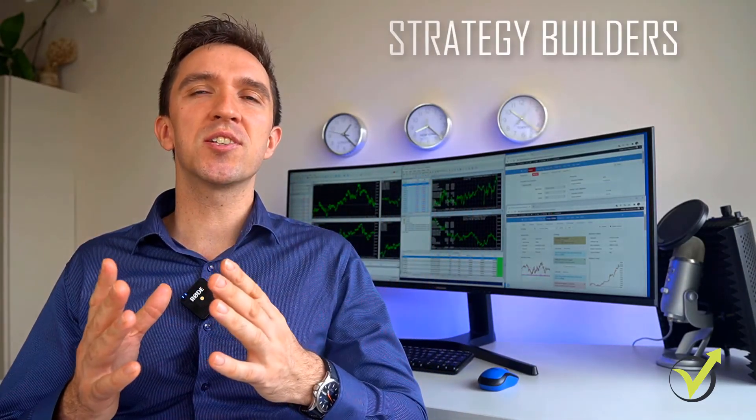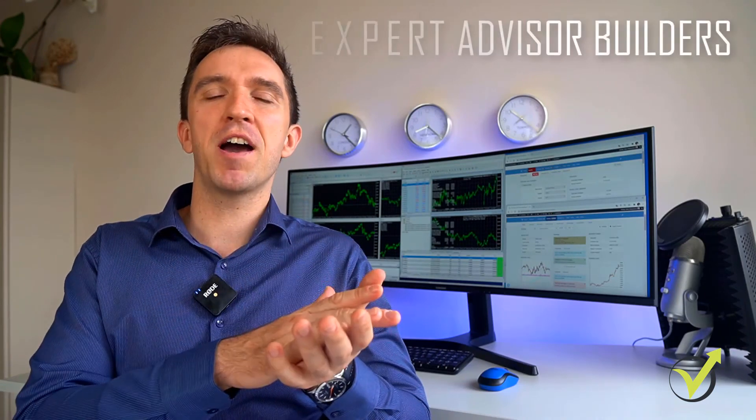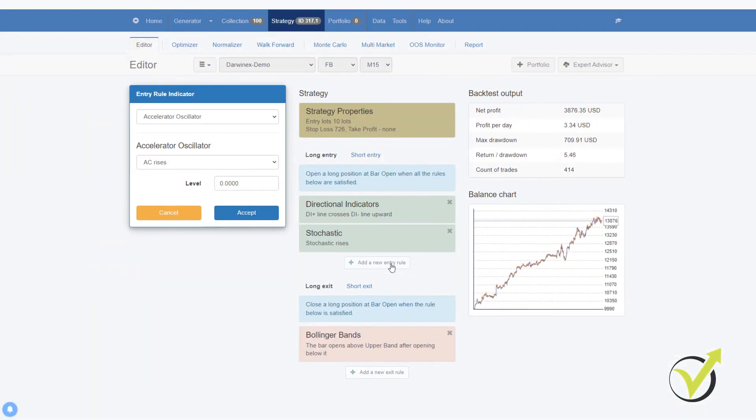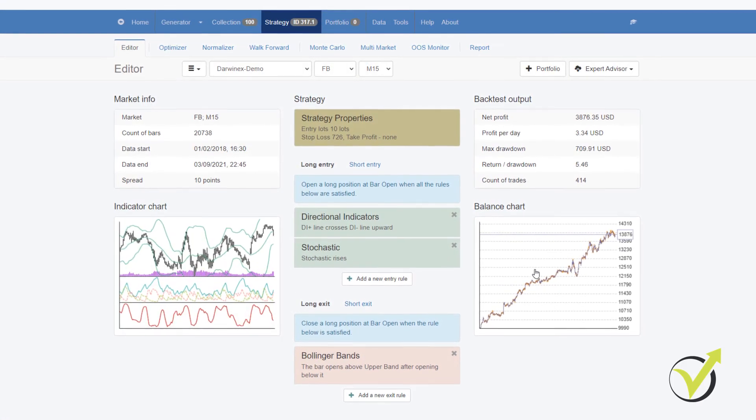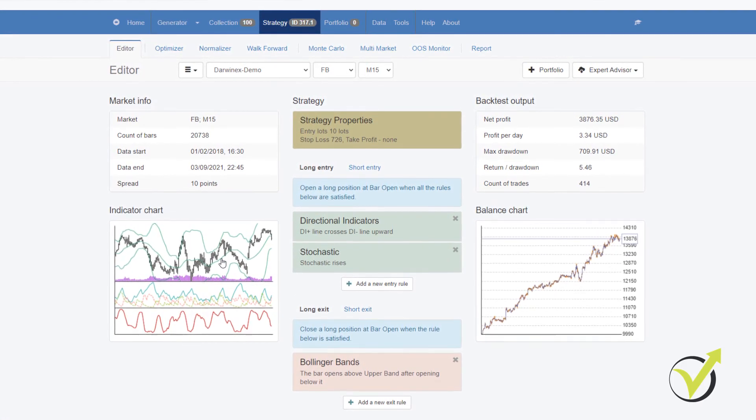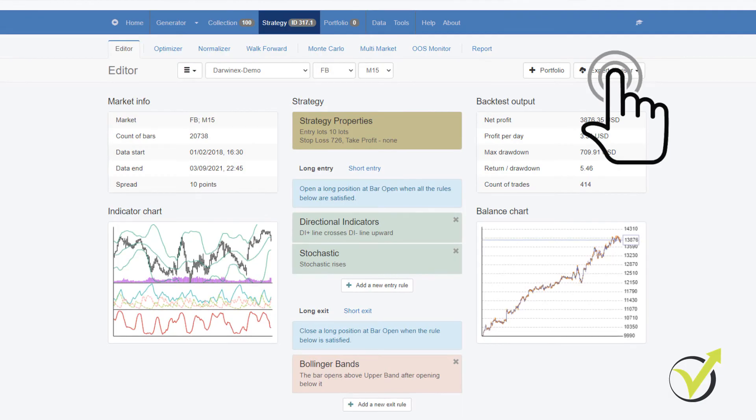In today's video, I will share with you what are the strategy builders — some call them Expert Advisor Builders, MT4 Builders. These are programs that allow us to automate different strategies without programming skills. We just put the indicators, the Stop Loss, the Take Profit, we see the backtest immediately, we have a lot of analysis and with one click we can export the strategies as Expert Advisor — software that allows traders to automate their trading strategies.